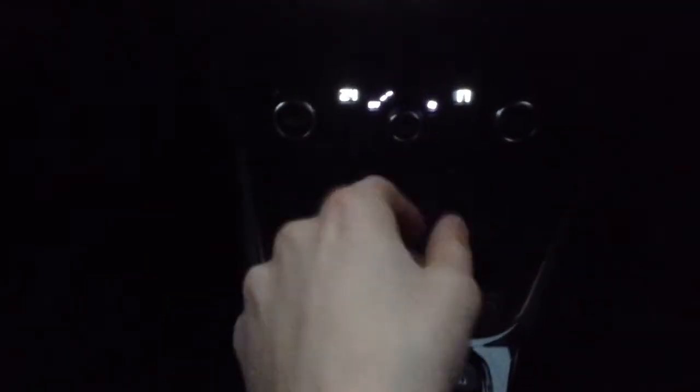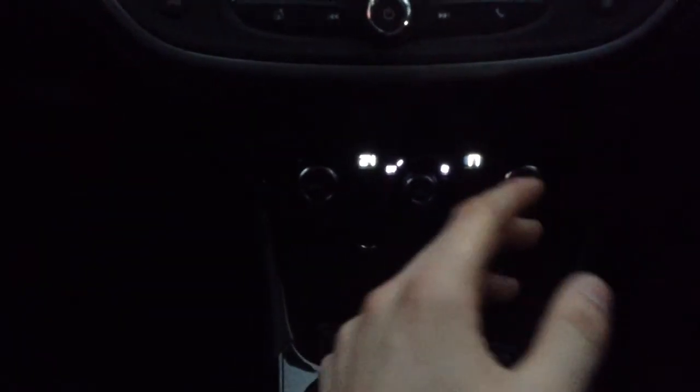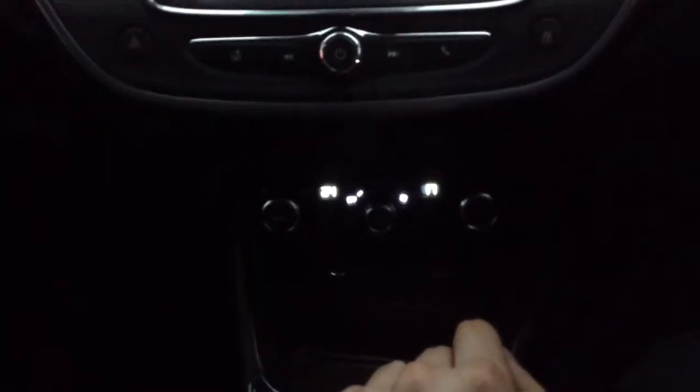Down at the bottom you can see a 12-volt socket along with a USB port. There's also a really nice dual-zone climate control, so you can change both sides of the temperature completely separately and automatically — meaning you can set a temperature and it will stay at that temperature for you.